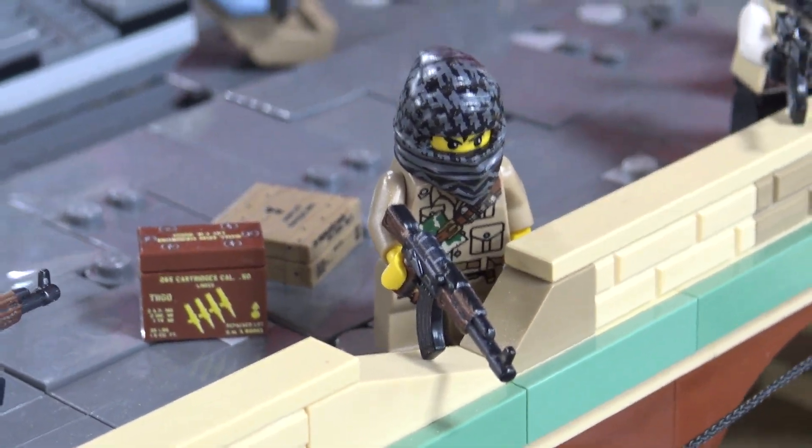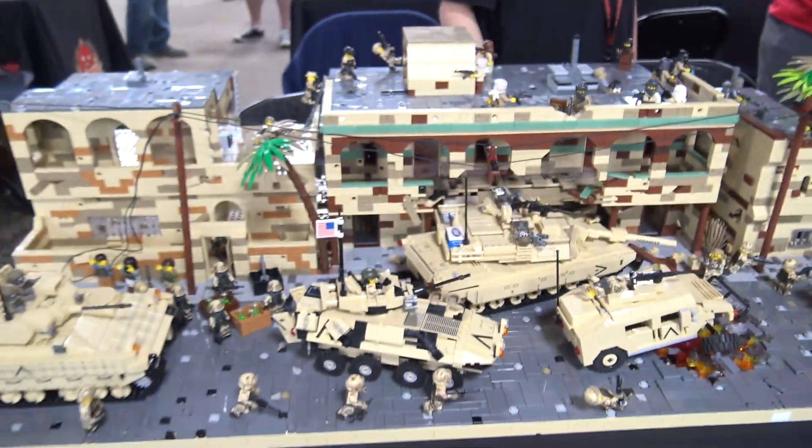The whole layout looks great and I'm glad you were able to bring it out to the show here. Thanks for taking us through everything.